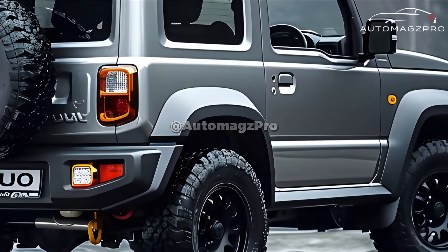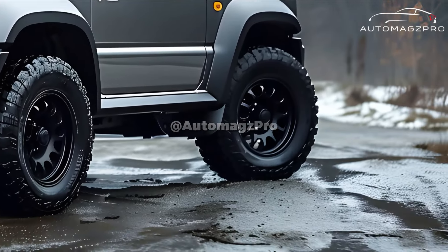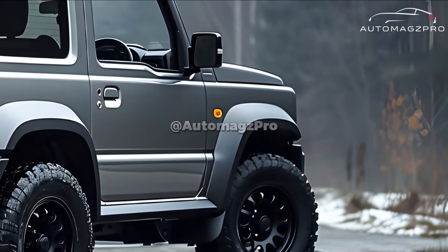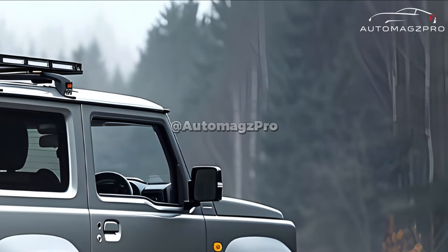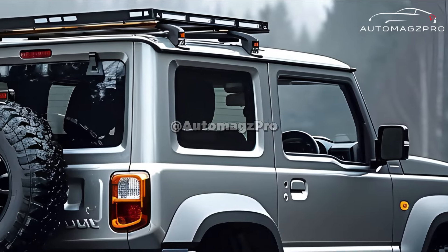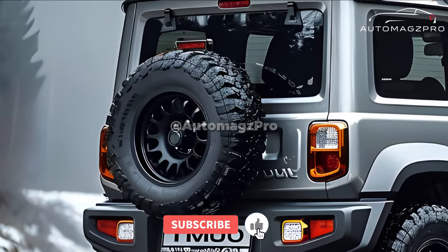The engine powering the Horizon is the same 1.5-liter naturally aspirated engine as the basic Jimny, generating 101 horsepower and 130 pound-feet of torque. Four-wheel drive and a manual transmission are the only available options for this vehicle.